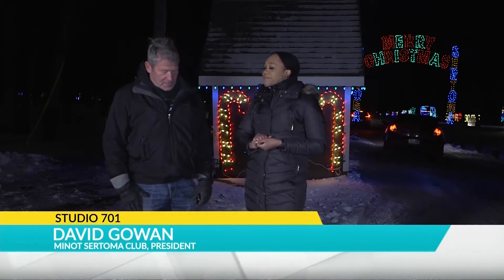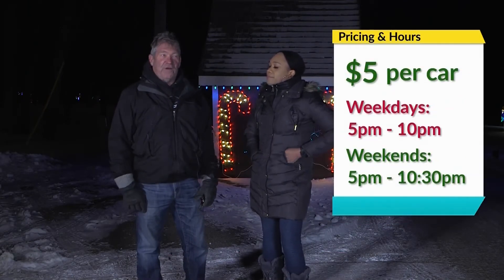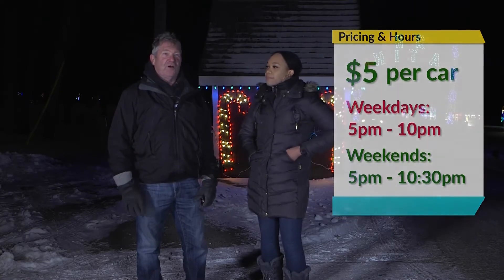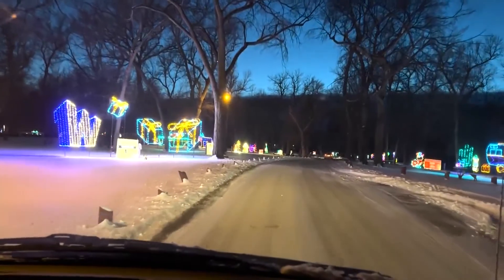We set up about 60 to 65 displays, and we're open every night from 5 to 10, except weekends it's 5 to 10:30. And we charge $5 a car to go through and see all our displays and try to enjoy and get in the spirit of Christmas.